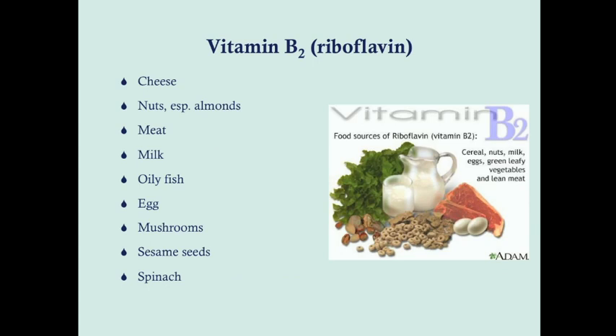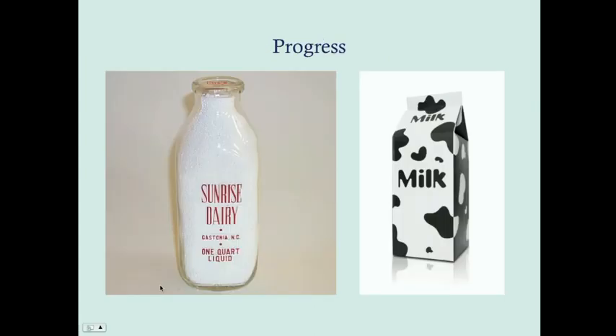Vitamin B2 is riboflavin. It gets its name from flavus, the Latin word for yellow, because this is a pigment that appears yellow. It is found in cheese, nuts and almonds, meat, milk, oily fish such as tuna and salmon, eggs, mushrooms, sesame seeds, and spinach. Milk used to come in glass bottles, but now it comes in cartons — partly because riboflavin is light labile, and light will deactivate the riboflavin and render it useless. Cartons allow the milk to retain its riboflavin.